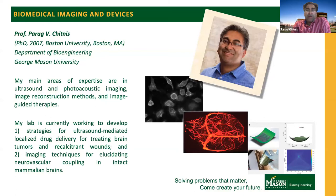I wanted to cover two projects in my lab today. One involves ultrasound-mediated localized drug delivery, which can be used for treating brain tumors or very difficult-to-heal wounds. The second is photoacoustic imaging for understanding the brain — specifically, we're interested in understanding neurovascular coupling.